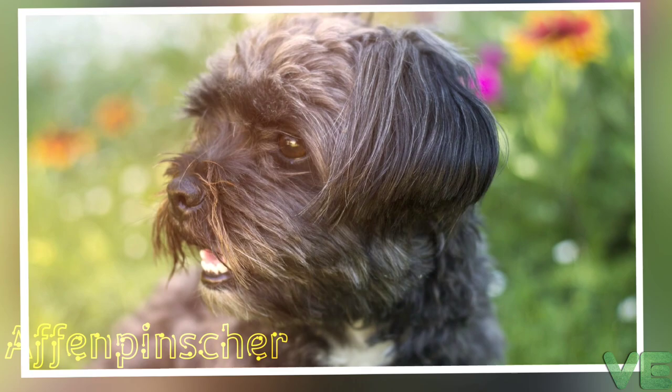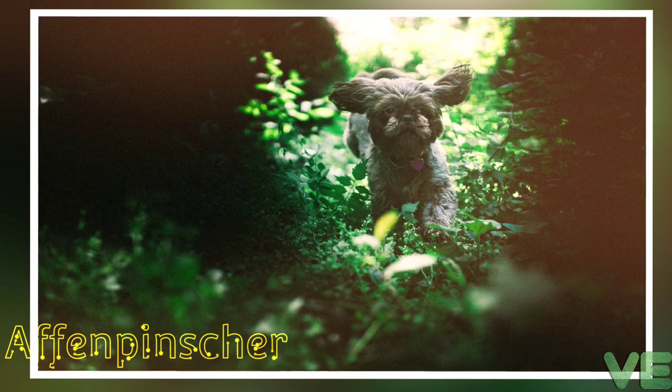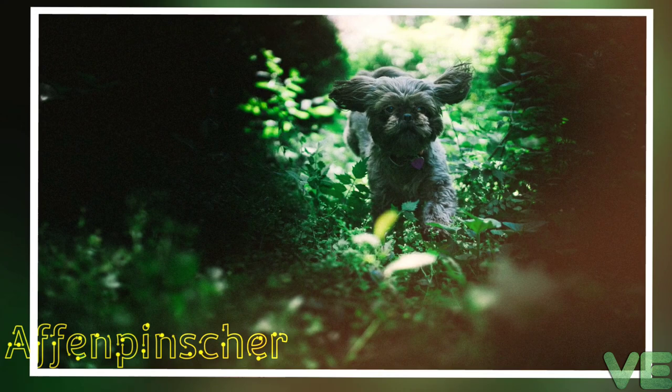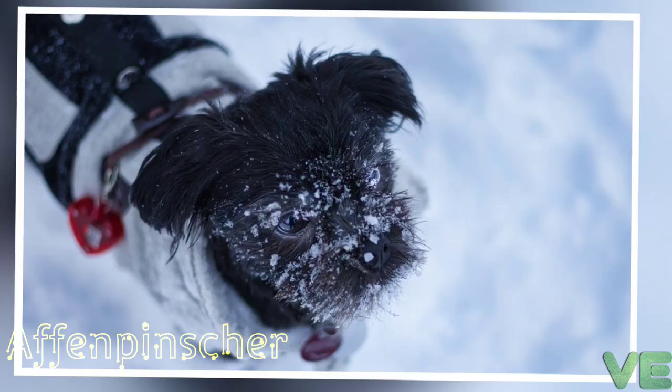The breed was created to be a ratter, working to remove rodents from kitchens, granaries, and stables. Banana Joe V. Tanny Kazari, aka Joe, a five-year-old Affenpinscher, was named Best in Show at the 2013 Westminster Kennel Club Dog Show in New York City. This win is notable since it is the first time this breed has won Best in Show at Westminster.